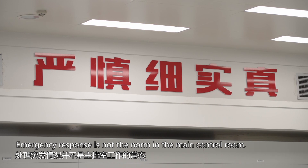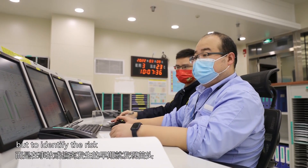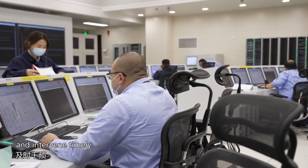Emergency response is not the norm in the main control room. Operators working here aim not to mend the fold, but to identify the risk and intervene timely.